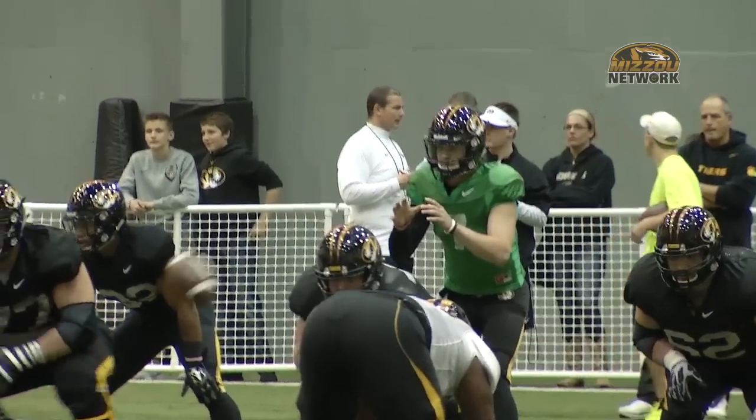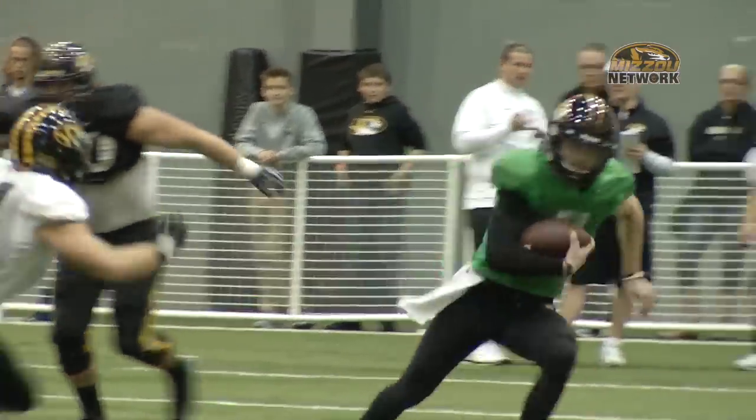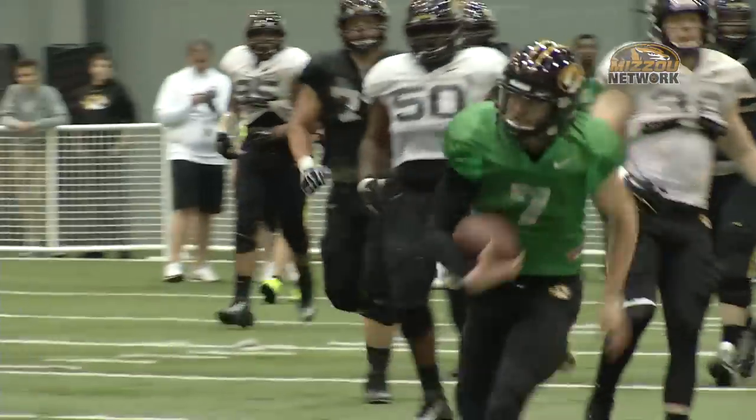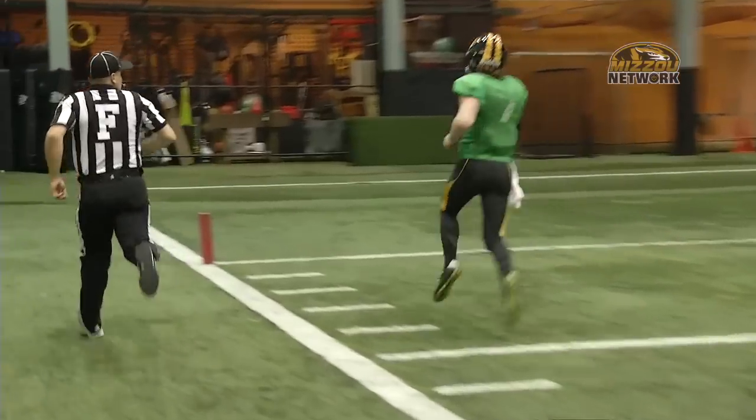A little later, the first-team offense is back to work. Matty Mock shows his escapability — Mock breaks free, though they marked him down a little ways back. It's not a touchdown, but it's still a first down for the first-team offense.